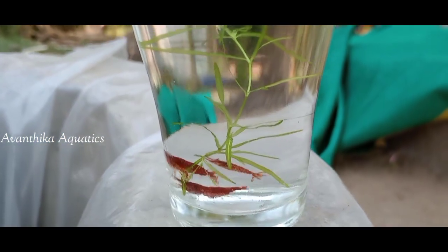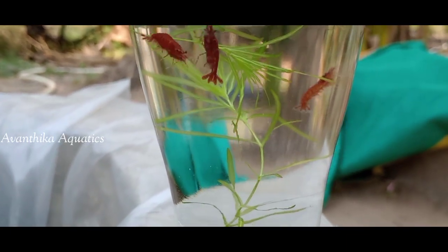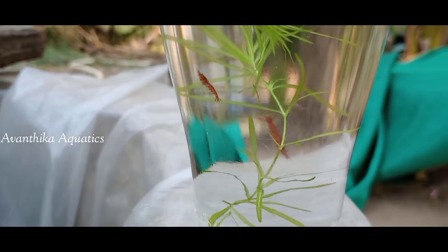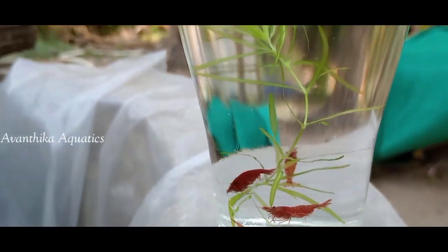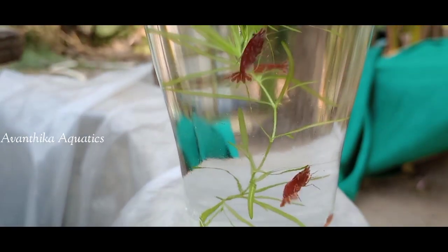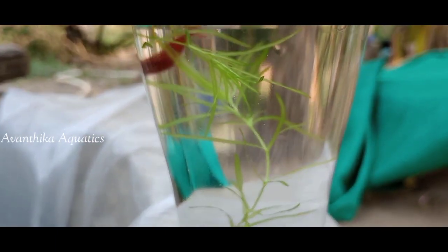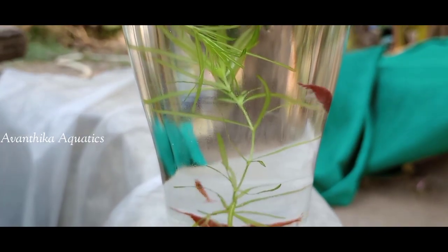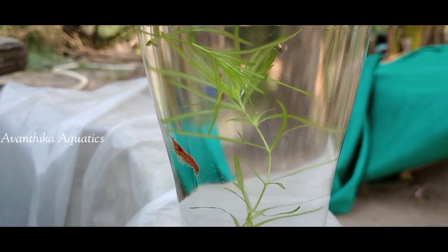We will be able to find a cherry shrimp. Whenever we find a cherry shrimp, we can find a cherry shrimp. I have only found a cherry shrimp that's cool.